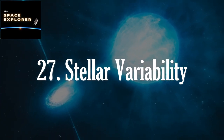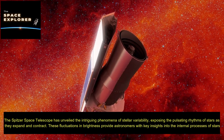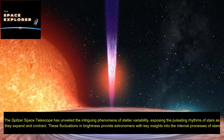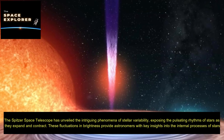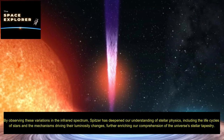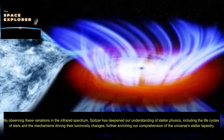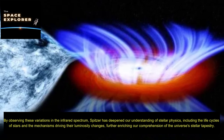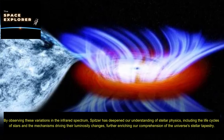The Spitzer Space Telescope has unveiled the intriguing phenomena of stellar variability, exposing the pulsating rhythms of stars as they expand and contract. These fluctuations in brightness provide astronomers with key insights into the internal processes of stars. By observing these variations in the infrared spectrum, Spitzer has deepened our understanding of stellar physics, including the life cycles of stars and the mechanisms driving their luminosity changes, further enriching our comprehension of the universe's stellar tapestry.